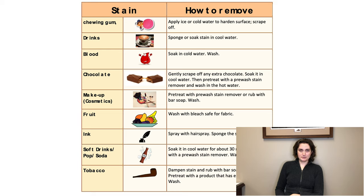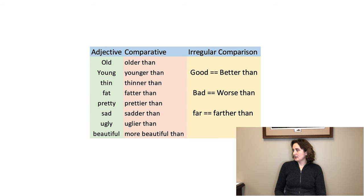What new vocabulary words do you see? When comparing items, we often use comparative words. The apple is brighter than the lettuce. The girl is taller than the boy. Going to the library is better than staying at home. You take the adjective and add a comparative ending: old becomes older than, young becomes younger than, thin becomes thinner than, pretty becomes prettier than, sad becomes sadder than, ugly becomes uglier than, beautiful becomes more beautiful than.